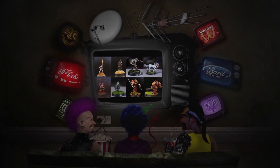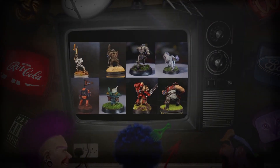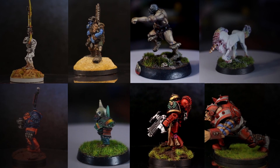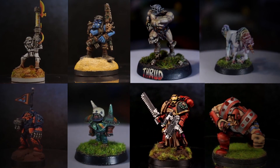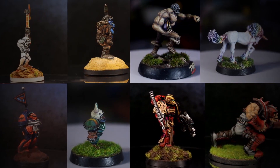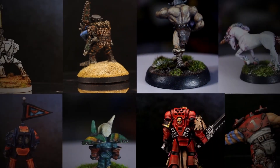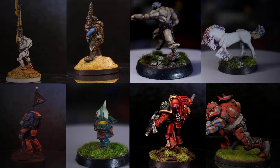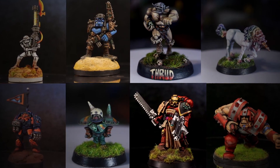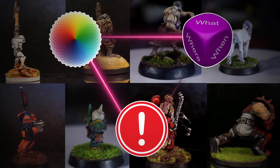Whenever I paint old Warhammer minis like these I'm always reminded of just how improvisational the composition can be, as the hand-sculpted imperfections make things like edge highlighting and smoothness something we simply can't rely on. Instead we have to approach the paint job with a loose idea of focus, using whatever painting method is necessary to ensure that the attention is held where we want it and that flaws in the sculpt can be hidden or disguised. The experience is really quite different to painting modern minis and it can be a great exercise in understanding the importance of consistency and balance when it comes to colour selection, the application of techniques, and the way we control an observer's attention.